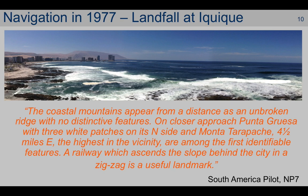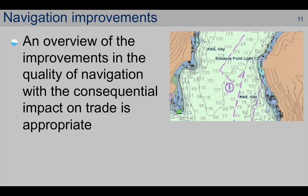Had we had GPS, then arguably we wouldn't have lost this time waiting for daylight. In previous times, with inferior equipment and data, it wasn't just time that we would have lost, but potentially the ship, the cargo, and all on board. Consequently, even though this type of navigation isn't that old, you can see that it's had distinct problems. An overview of the improvements in the quality of navigation and the consequential impact on the ship's trading ability is therefore appropriate.